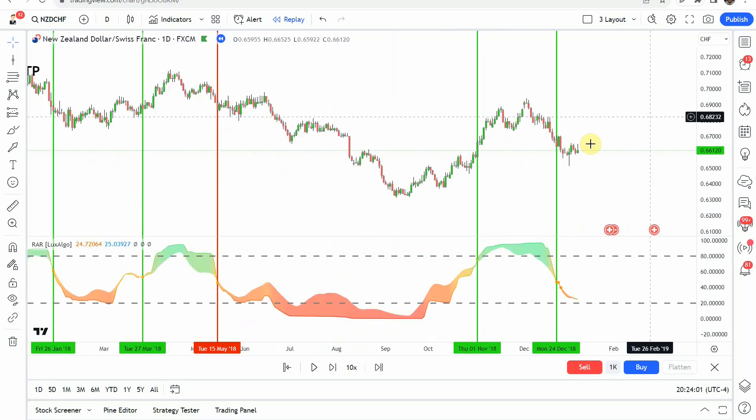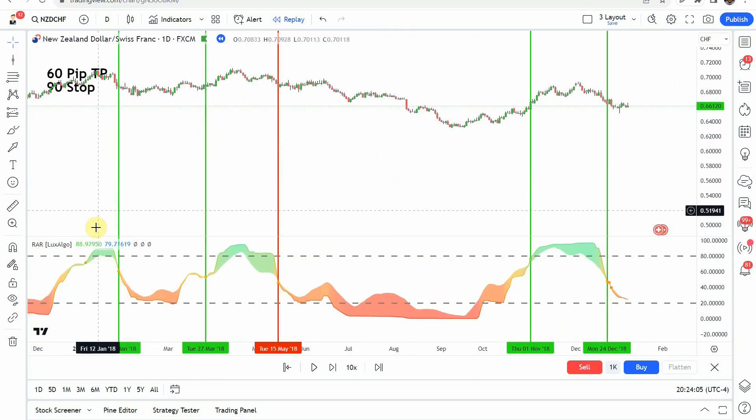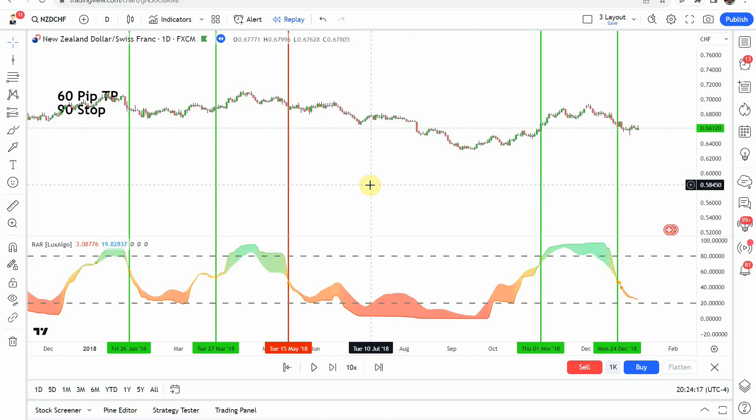Let's go ahead and take a look at our indicator here. You can see we have one, two, three, four, and five — five trades altogether, and one, two, three, four — four winning trades. So obviously that is going to meet the 60% criteria that we are looking for. Will you get rich using this indicator? I'm not really sure. Not on the daily timeframe with only five trades in one year's time with four winners.